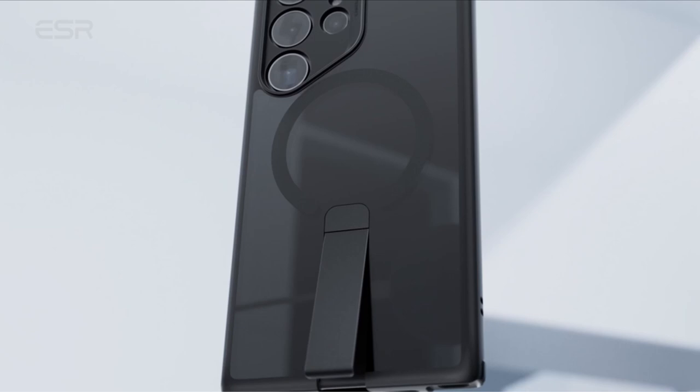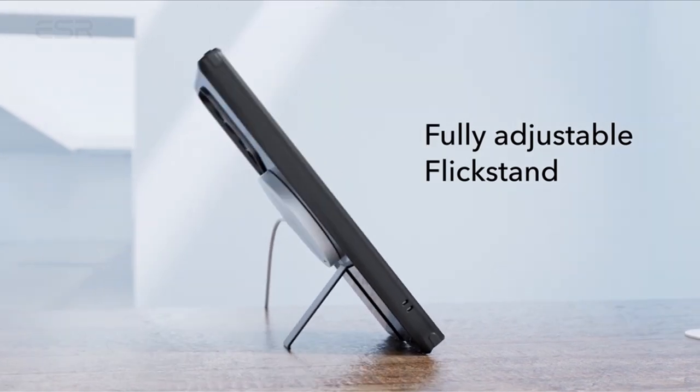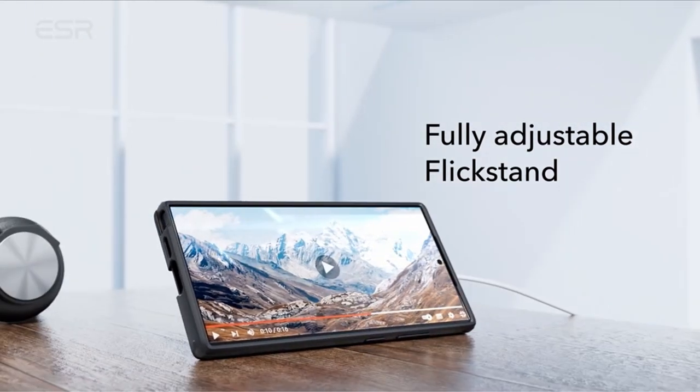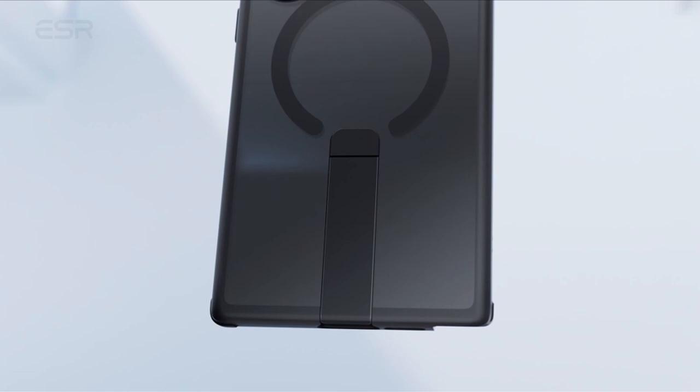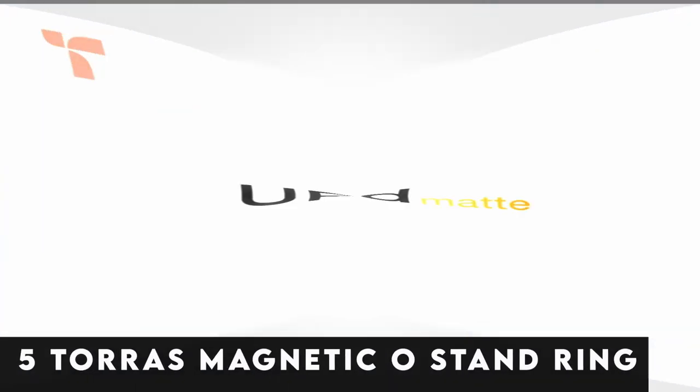The shock-absorbing air guard corners and premium aluminum alloy construction ensure durability and safeguard your device against everyday bumps and drops. Experience superior protection and functionality with the ESR Frosted Black case for your Galaxy S24 Ultra.